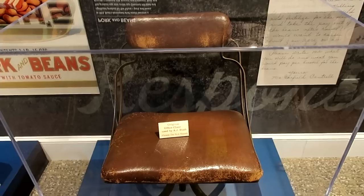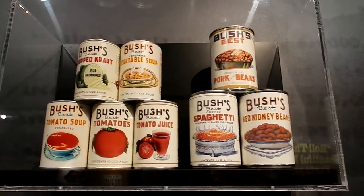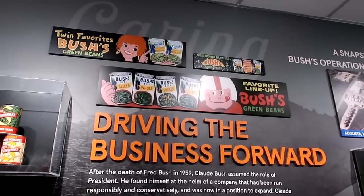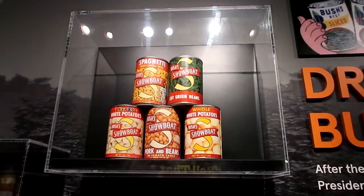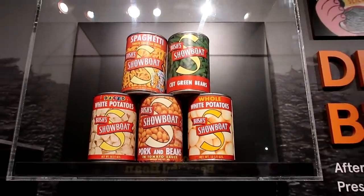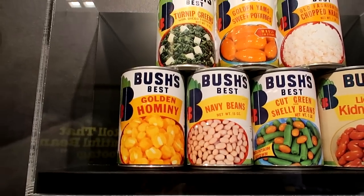The original office chair used by A.J. Bush is right there. Up here are some of their old products — pork and beans, Bush's spaghetti (I don't know if they still have that), chopped kraut, vegetable soup, and all sorts of different tomato products. It says they started selling products under the brand Bush's Show Boat — does anyone remember the Bush's Show Boat brand of canned vegetables? Look at all these cans: turnip greens, sweet potatoes, chopped kraut, golden hominy. Hominy is a type of corn, I believe.